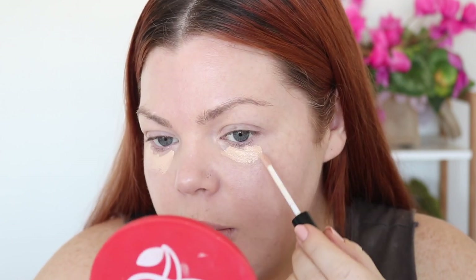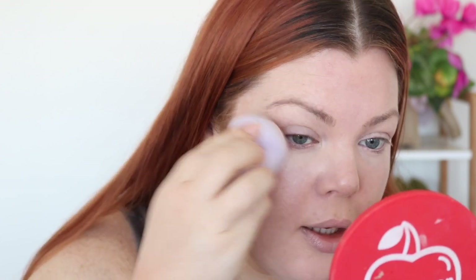Now the Second Skin Concealer — it's quite small at only 6ml, in the shade Light. It claims to be hydrating and full coverage. This is actually darker than the foundation — I'm not sure if I picked it or it came in the set. It feels a little sticky, and honestly it's not full coverage either, despite the claims.